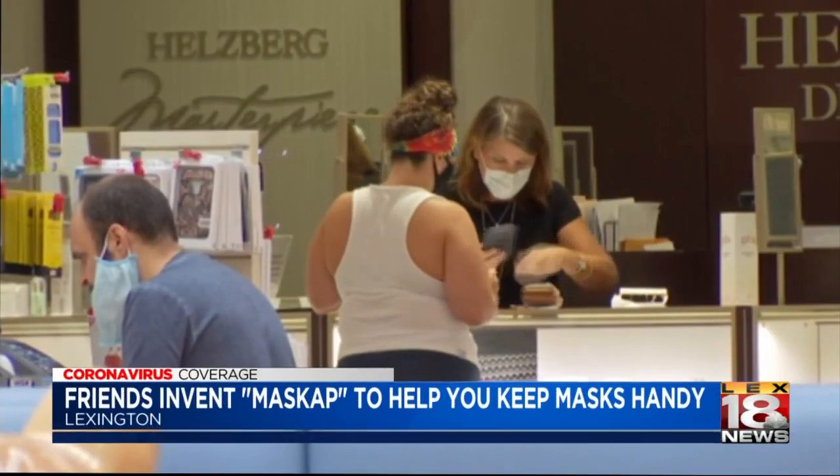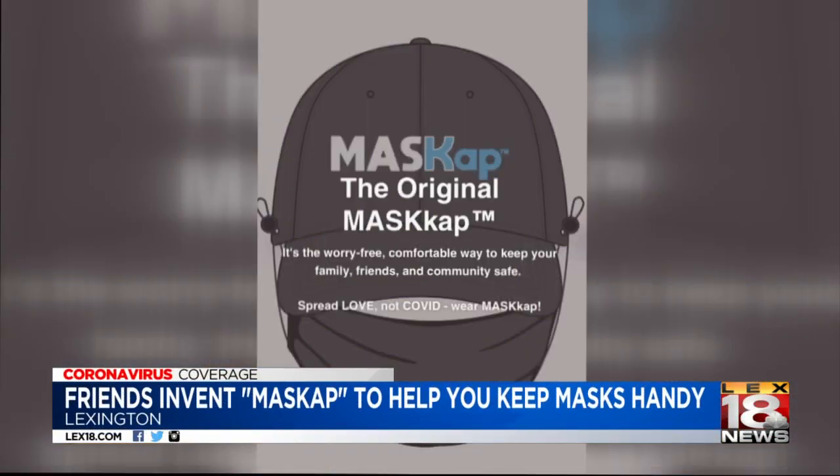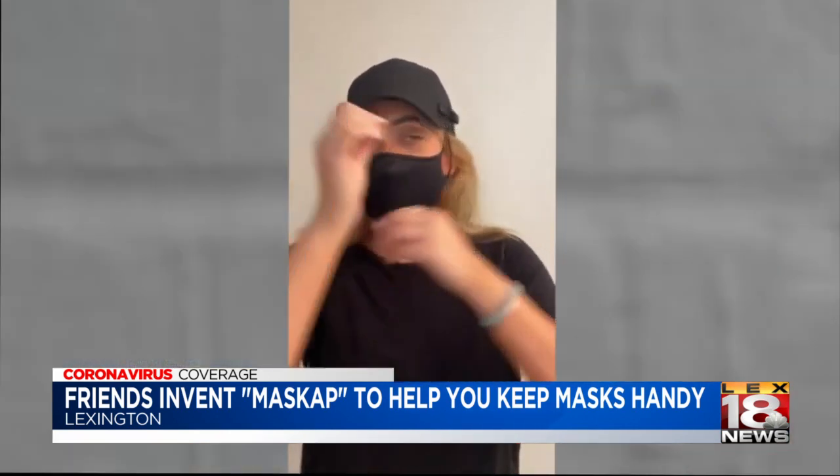It's no secret face masks have become a part of our everyday lives. Jody Wedding, designer of the mask cap, says the idea came from another co-founder's first-hand experience. He went to Costco with his son and they wouldn't let him in because he didn't have a mask on. He forgot his mask, got frustrated, and went home.